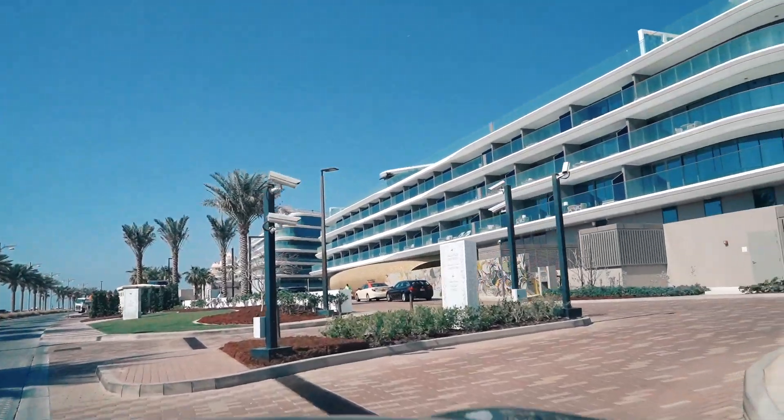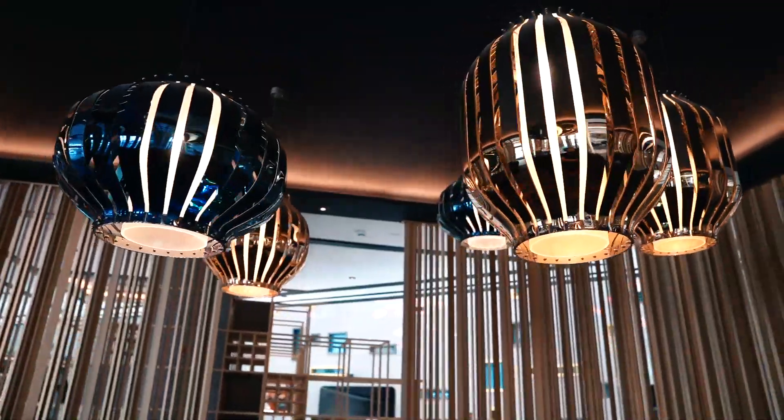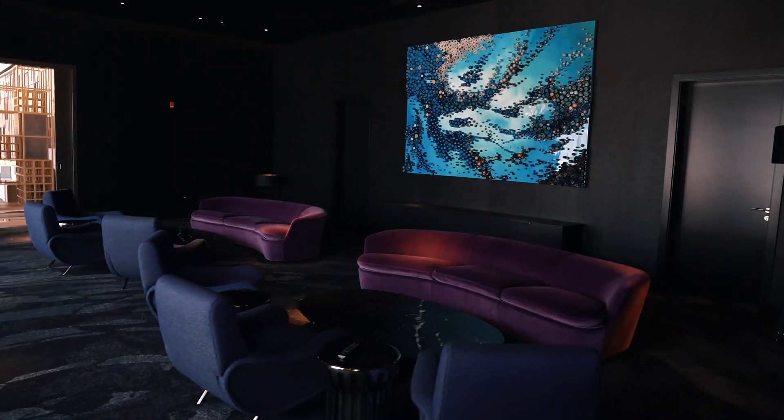We are a couple of minutes away from the property. I'm not revealing what the hotel or resort is yet — I'll give you one clue: we are currently at the Palm Jumeirah in Dubai. And for the first time, we are revealing that we are reviewing the W Dubai at the Palm.